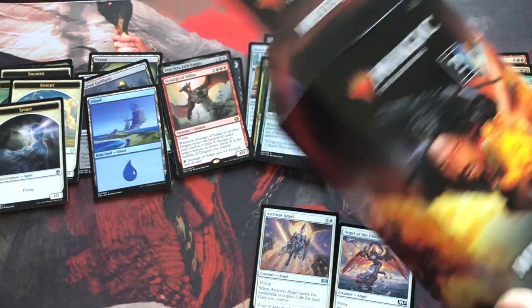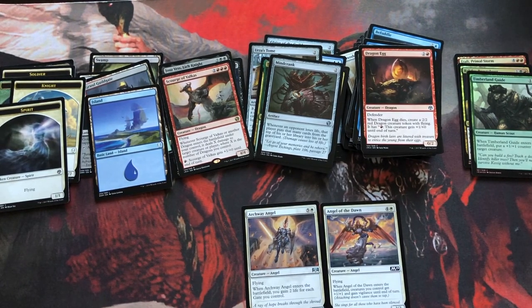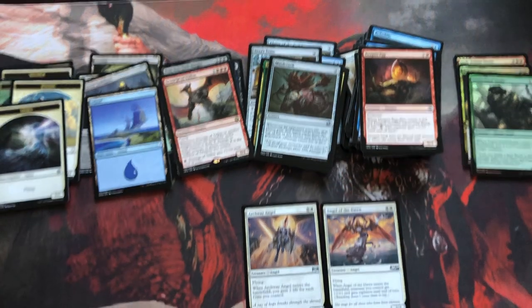Thanks for watching. Once again, if you can find these, they're a pretty good deal — just for the Iconic Masters and Masters 25 alone since those are going up in value. I think I picked a great time to get into Magic because this has been unreal — a crazy ride since last July. Love it, getting more and more hooked into the game every day. Great game, so much fun. The family likes to play it together so it brings us closer. As always, thanks for watching, and may your pools be better than mine — which I'm sure they will be.